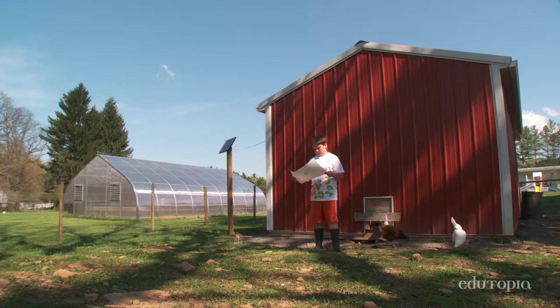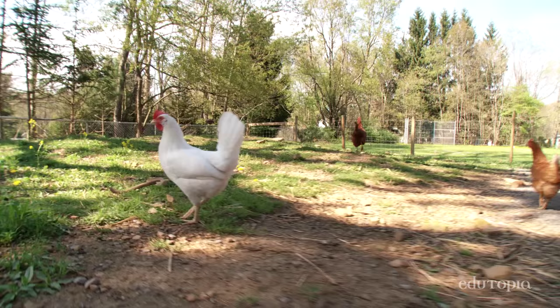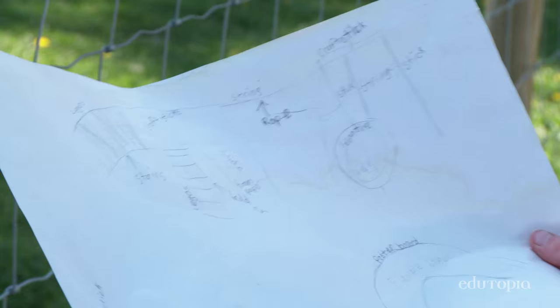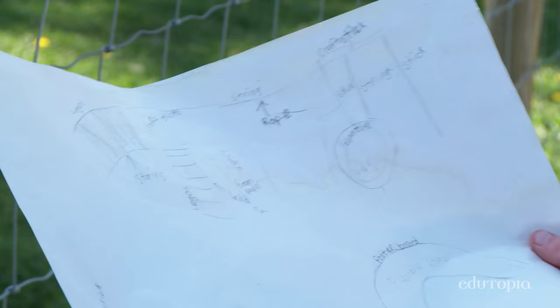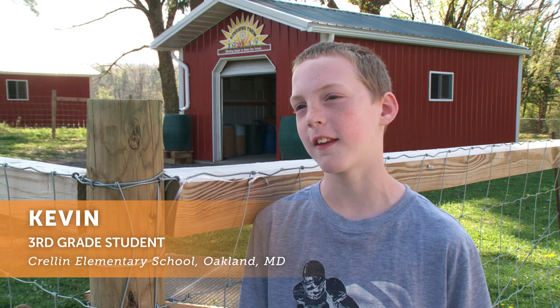This could be right over there. With our agriculture program and tying in the chores that they have to do, they live that every day. We are actually building playgrounds for the animals because we have found that they have been trying to jump over the fence. The kids really started to think, they're kind of bored. Why are they acting this way? Why do they keep getting out?